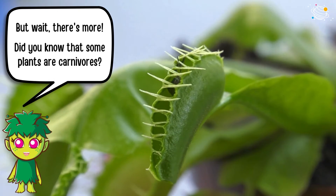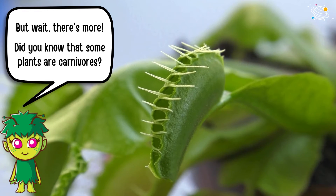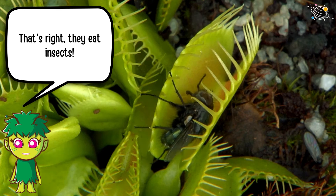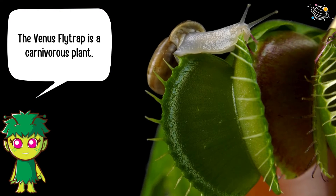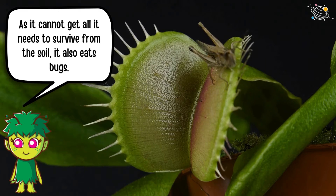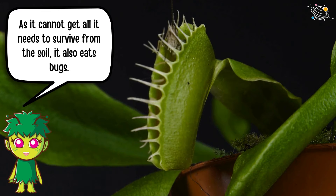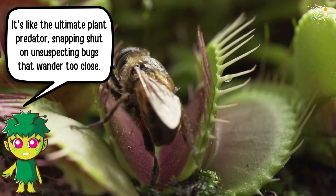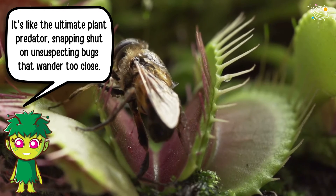But wait, there's more. Did you know that some plants are carnivores? That's right, they eat insects. The Venus flytrap is a carnivorous plant. As it cannot get all it needs to survive from the soil, it also eats bugs. It's like the ultimate plant predator, snapping shut on unsuspecting bugs that wander too close.